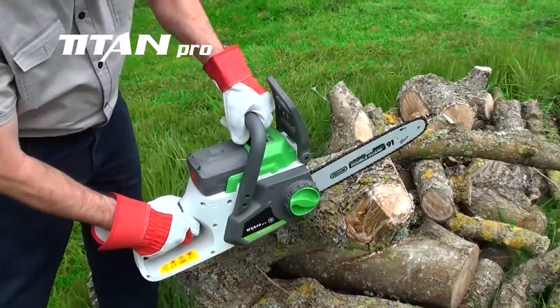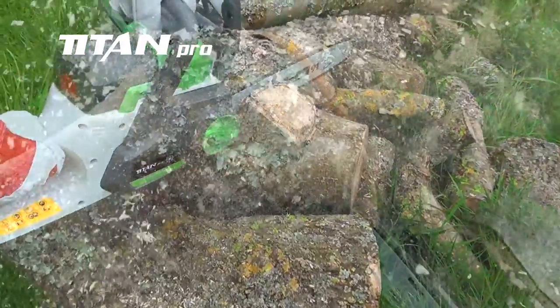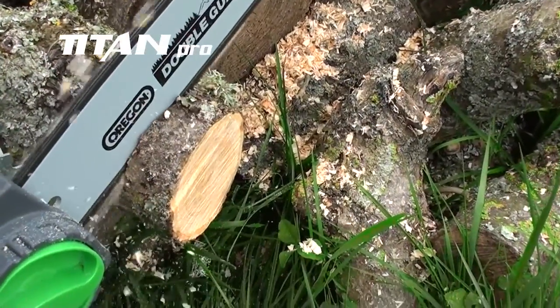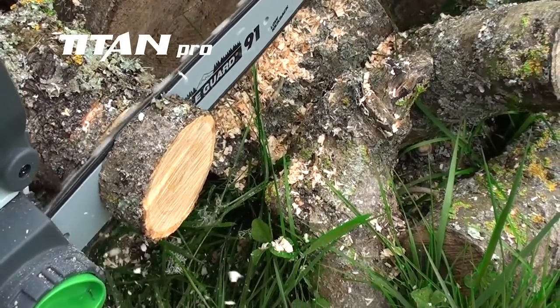The powerful Titan Pro 36V cordless chainsaw can be used in so many places. The brushless motor is appreciably quieter during use. It has a tough 30cm Oregon bar and chain, making easy work of up to 100 cuts on a single charge.